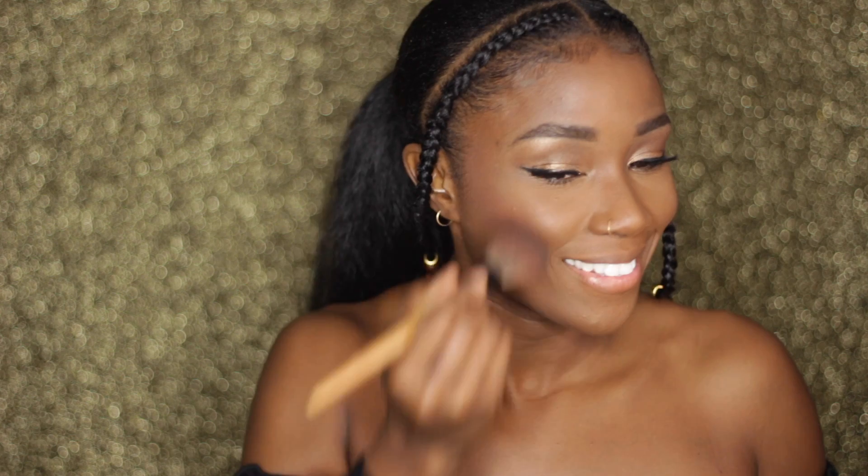Another Black Radiance product I've been killing is this blush called Warm Berry. This joint right here has been a good friend of mine.